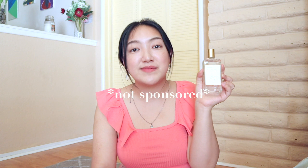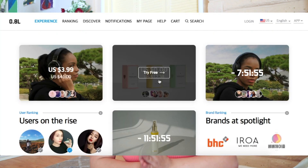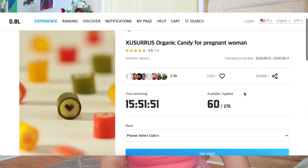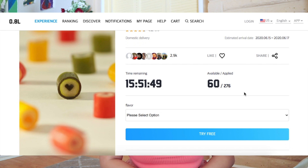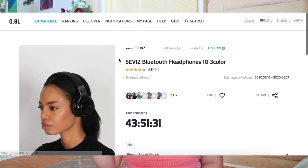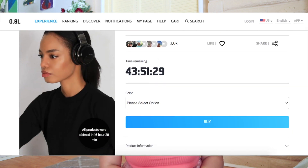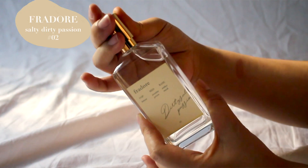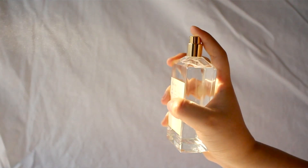I also have a body product — a perfume that I purchased from Fedor through 0.8 liter. If you don't know what 0.8 liter is, they're a Korean website where you apply for free products, and if chosen you try the product and leave a review. They have a feature where you only pay $3.99 to test out a product, so I only spent $3.99 for this perfume.